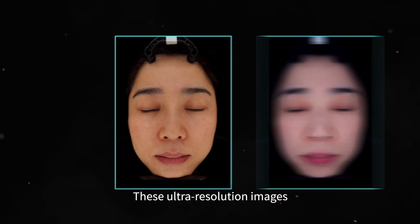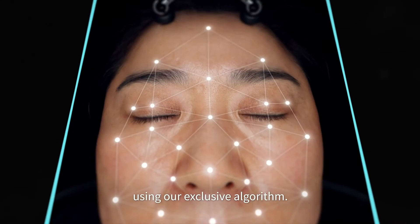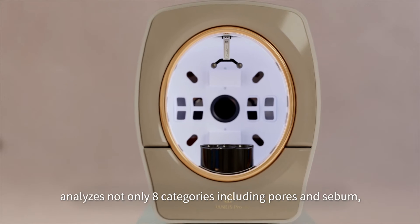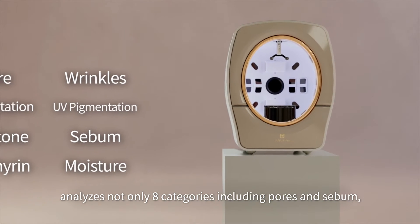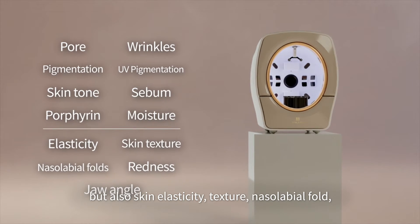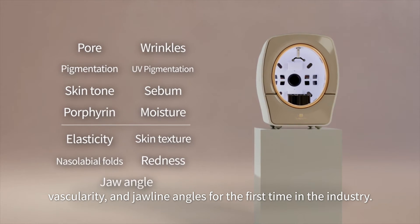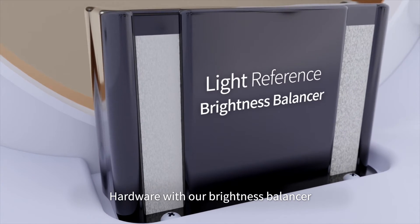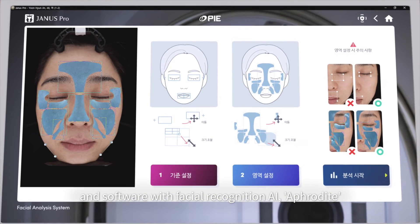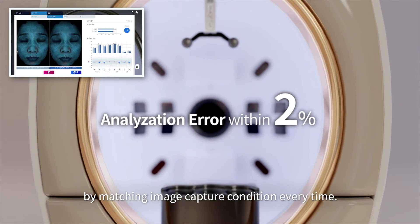These ultra-resolution images are analyzed quickly and accurately using our exclusive algorithm. Thanks to deep learning technology, our skin analysis algorithm analyzes not only eight categories including pores and sebum, but also skin elasticity, texture, nasolabial fold, vascularity, and jawline angles for the first time in the industry. Hardware with our brightness balancer and software with facial recognition AI, Aphrodite, eliminate analysis error by matching image capture conditions every time.